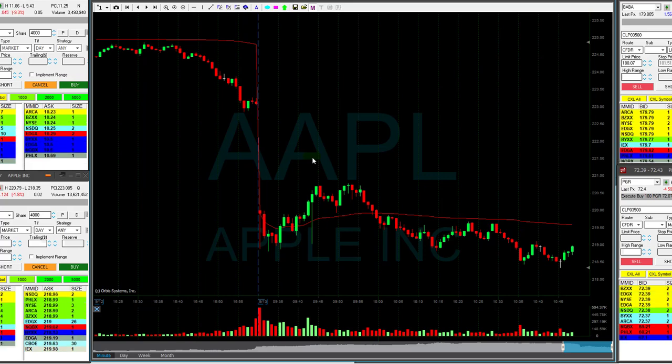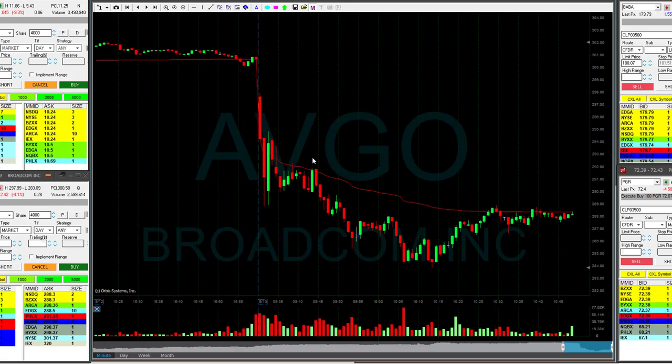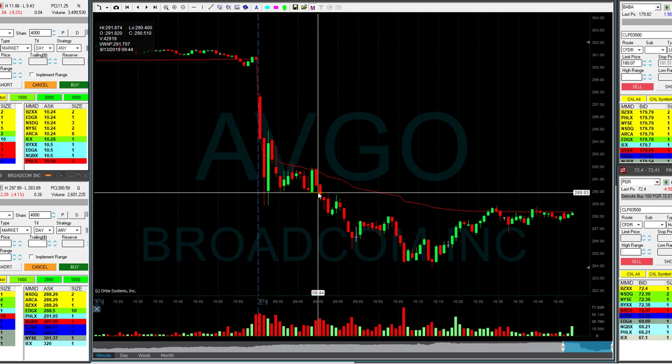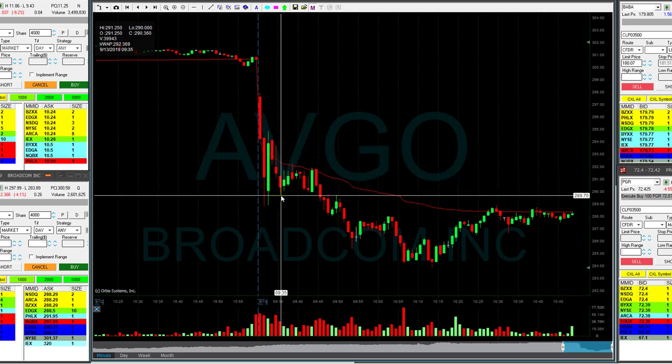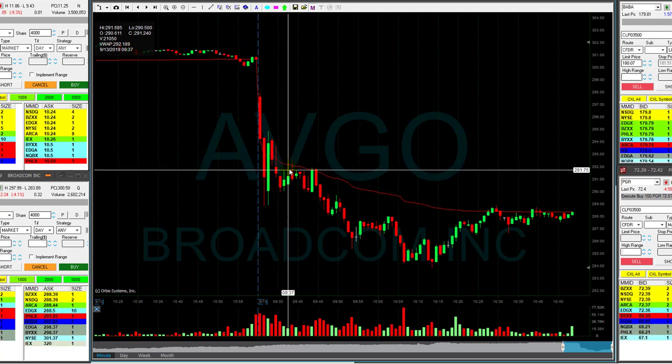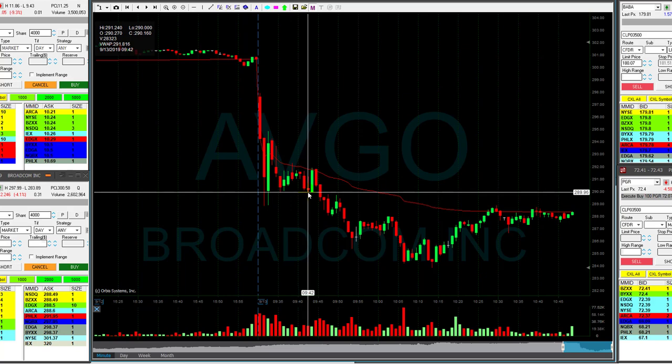AVGO was posted in the trading room under 290. If you go back to 290, that's a beautiful technical formation — can't argue with that. So originally I was thinking about shorting AVGO here under 290. Very happy to see that it moved up, came down again to 290. At that point I was still interested — even more interested — and I raised my size.